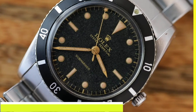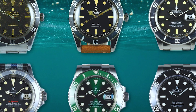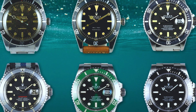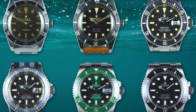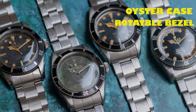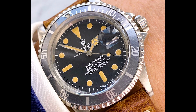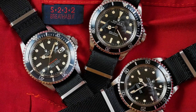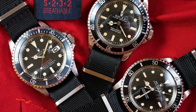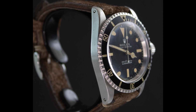Number 6: Rolex Submariner — Vintage Models. A hallmark in dive watches, vintage Rolex Submariner models could be an enticing chase for enthusiasts seeking options under $5,000. Noted for its Oyster case, rotatable bezel, and calibre 3135, the Submariner merges aesthetics with functionality. Given its iconic status and demand, prices can vary widely, yet certain vintage models might align with the designated budget on the secondary market.